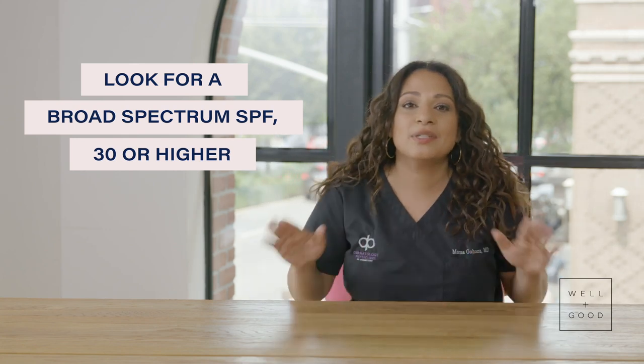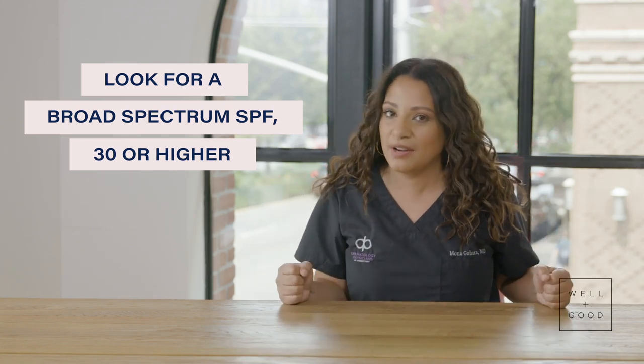Whether you're using a chemical or zinc sunscreen, there's one takeaway that's most important from a derm's perspective: look for a broad spectrum SPF of 30 or higher. Those are the key words that a label needs to say so that you know you are absolutely protected, if you apply every 90 minutes.